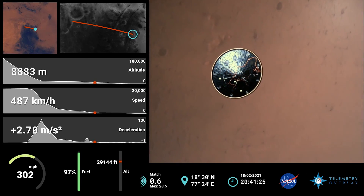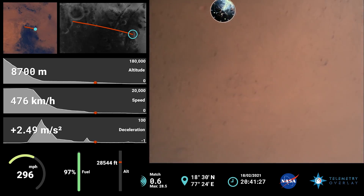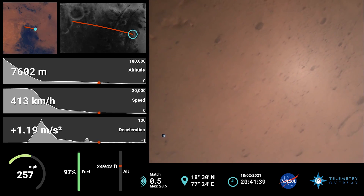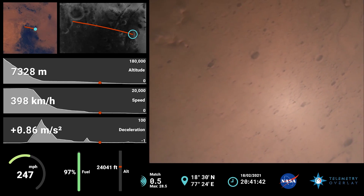The heat shield has been separated. This allows both the radar and the cameras to get their first look at the surface. Current velocity is 145 meters per second at an altitude of about 9.5 kilometers above the surface.